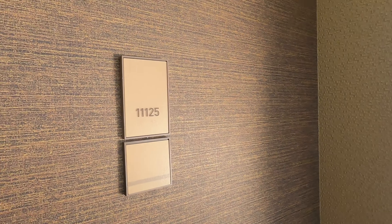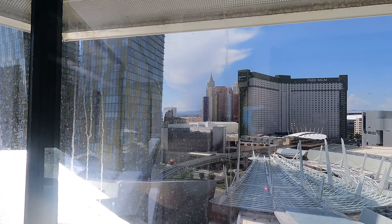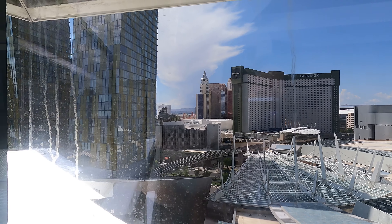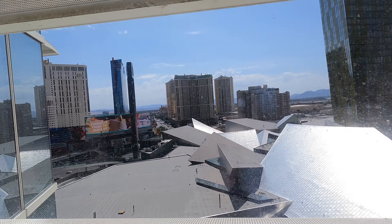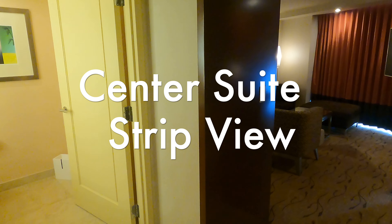We finally made it to our room. We are facing the front — here's the entrance of the Aria, so we kind of have a little strip view right outside the front door. Let's go ahead and get this tour started.